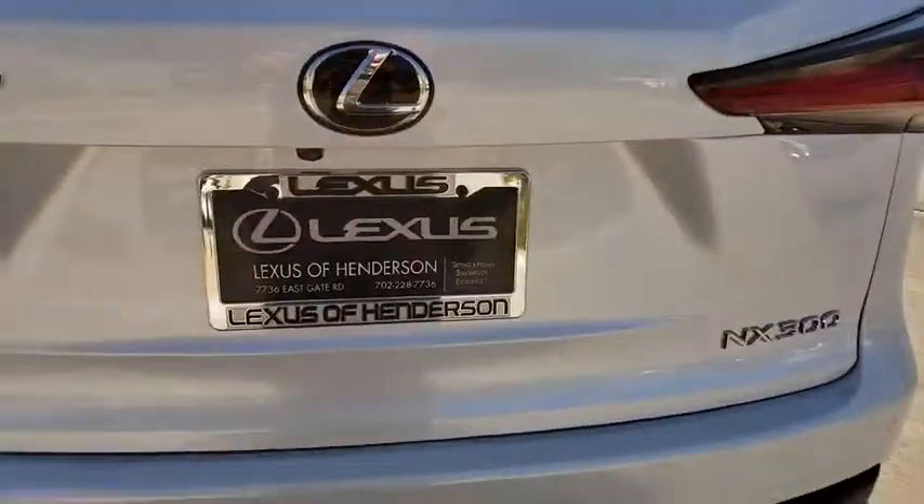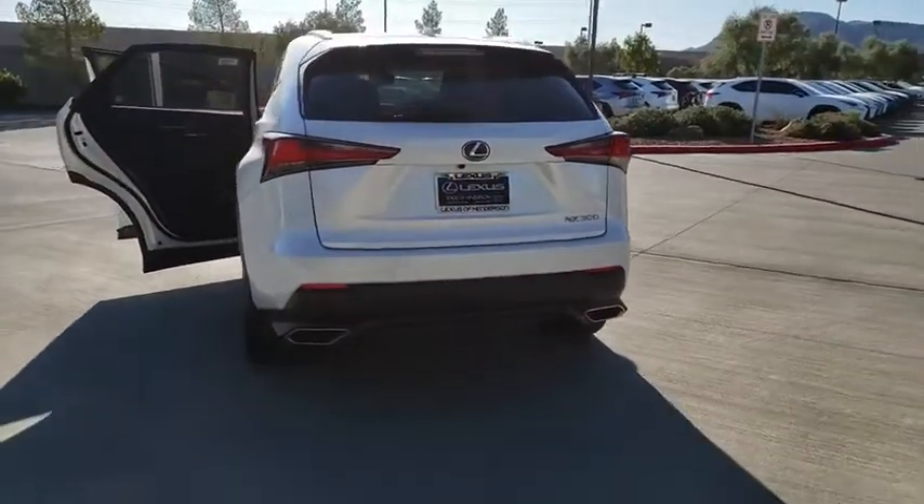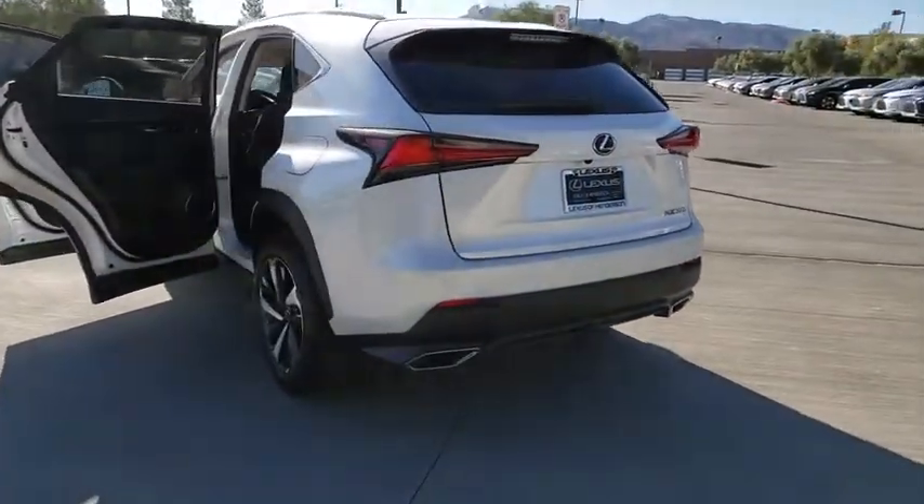Here are some of this vehicle's great options: compass, outside temperature gauge, day and night rear view mirror, power tilting steering wheel.